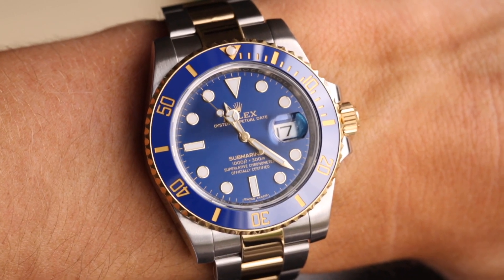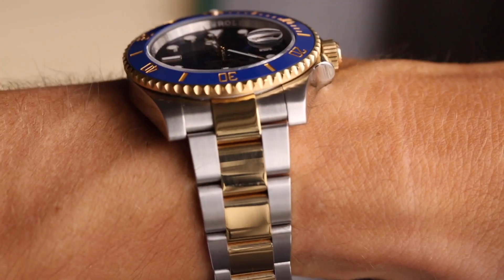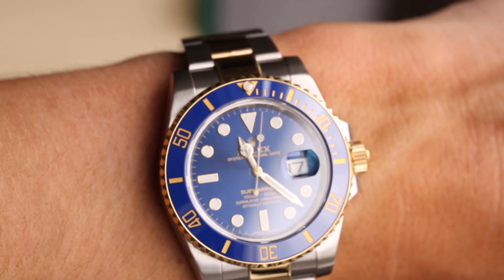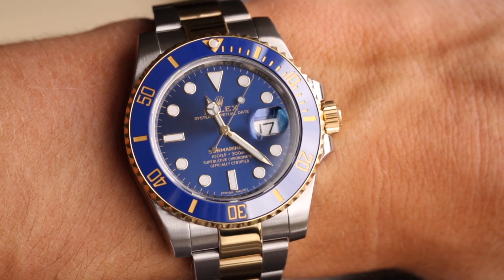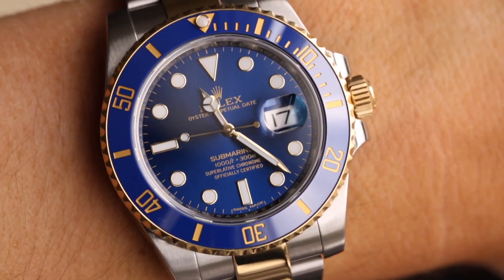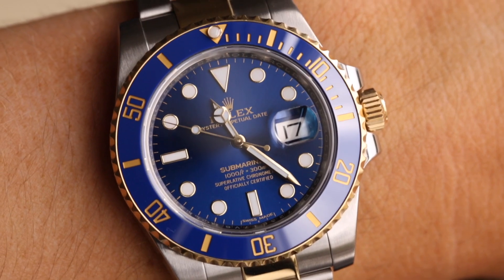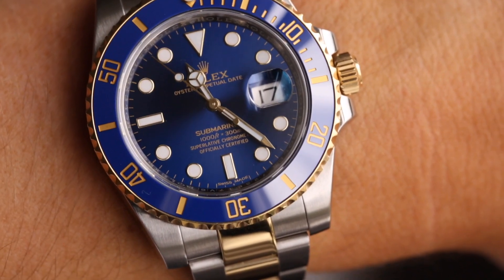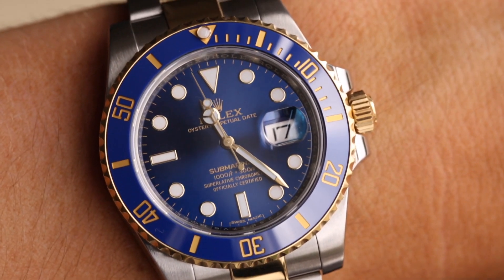This version is slightly later than the early 116613LB models. Before around 2012, they featured a lacquer gloss blue dial, which is a nice look but not as lively. I love the sunburst — it's a really nice addition that brings so much life to the piece.